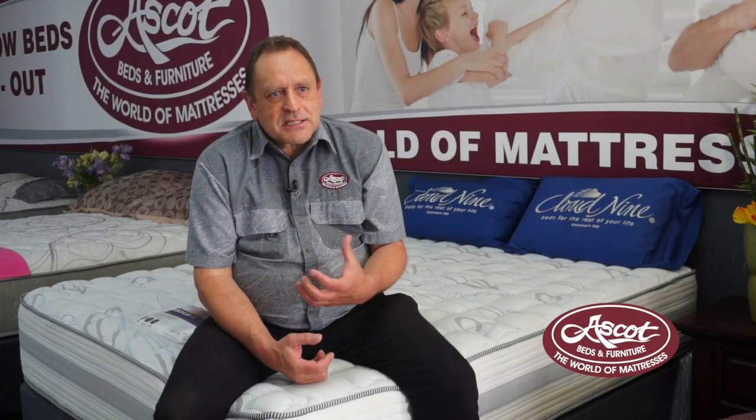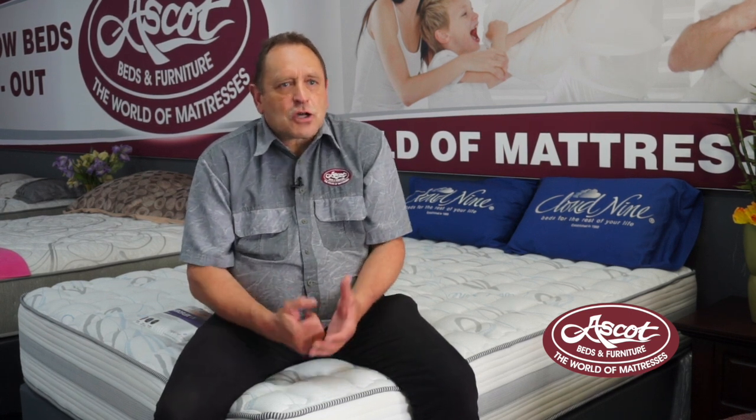All these mattresses are designed for specific purposes. You get mattresses for heavy people, you get mattresses for lighter people, you get mattresses for backache, and you get mattresses for hospital needs. So there's a wide variety. The benefits of a foam mattress, specifically the Cloud9 foam mattresses, is that it is hygienic.